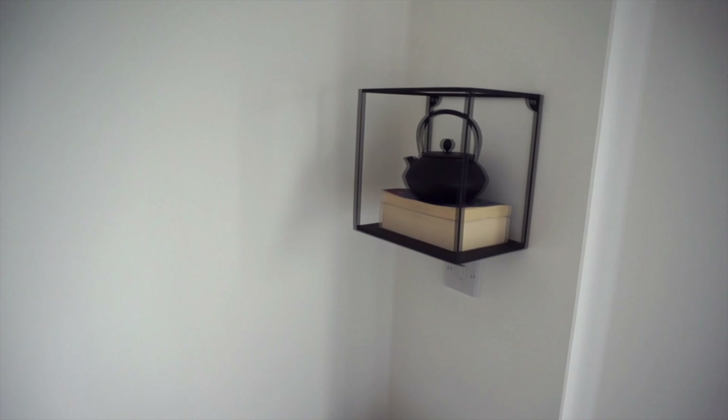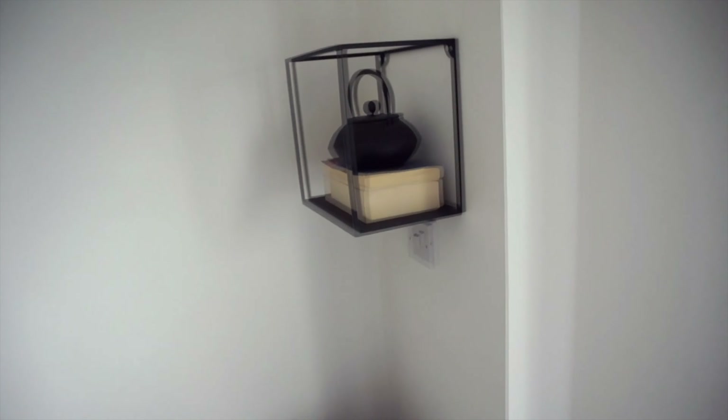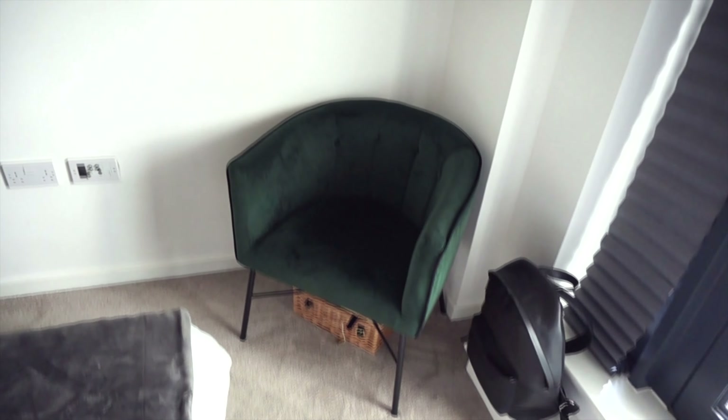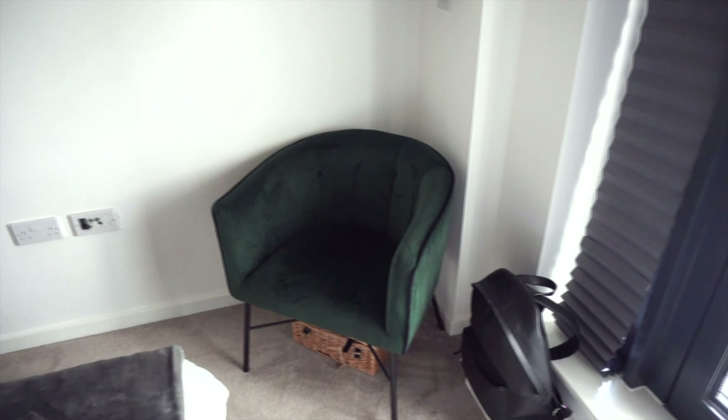Another part of the room is the little reading corner — it's quite bare at the moment but I've got a velvet tub green chair from Wayfair, an H&M Home wall shelf with some books and a Japanese teapot I bought because I liked it but had nowhere to put in the kitchen. I want to add a side table and make it a proper reading corner. During lockdown this chair was really handy for just sitting and reading all day.